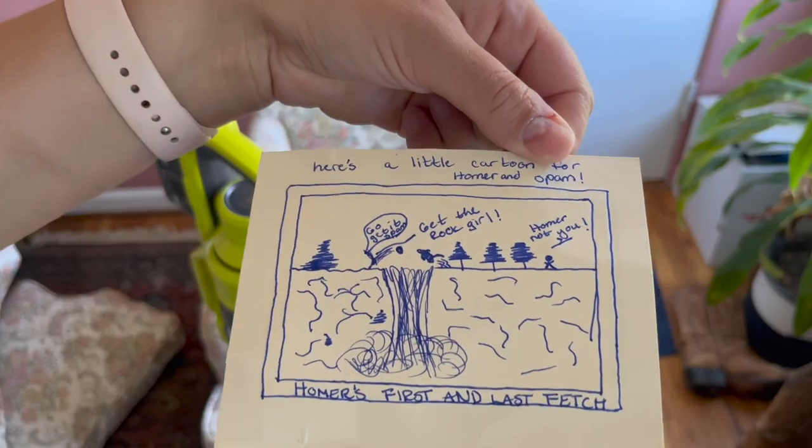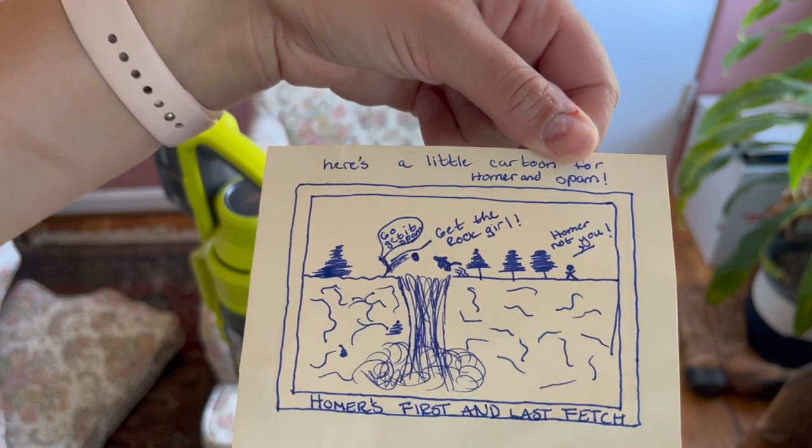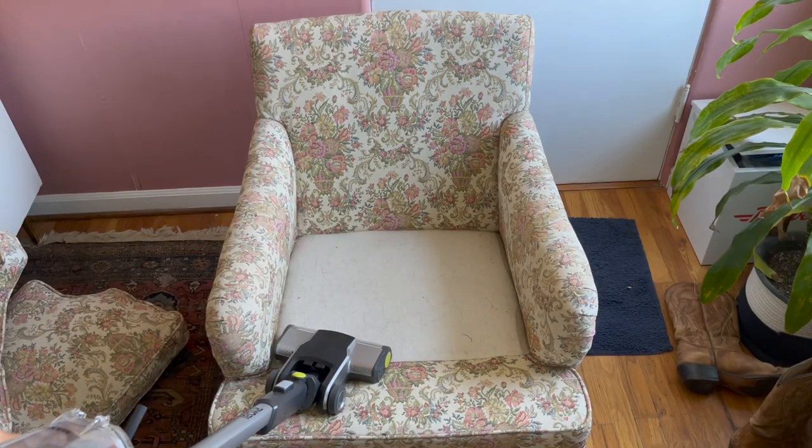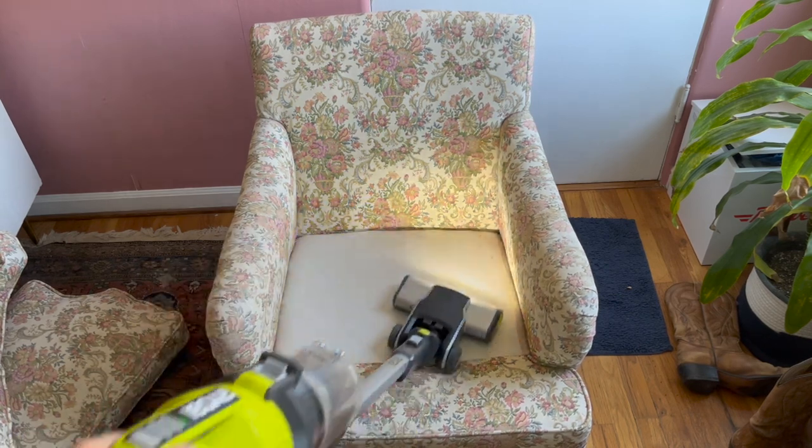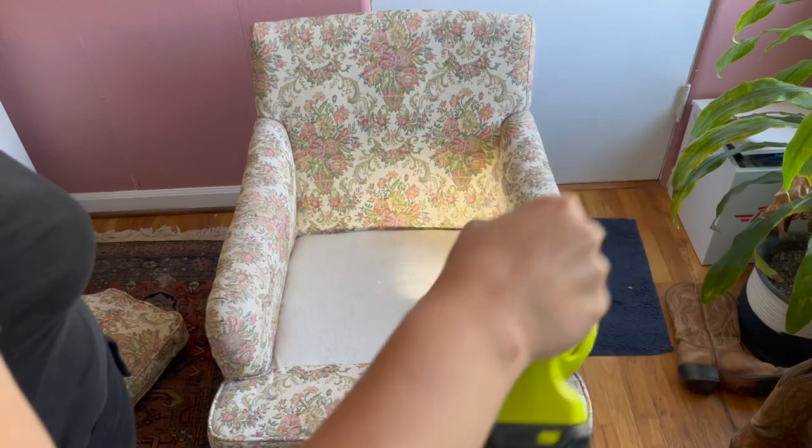You never know what treasures you're going to find in somebody else's furniture. Luckily this time it was just a wholesome note from some kids who were visiting their grandparents, a candy cane, and some other random bits of trash.